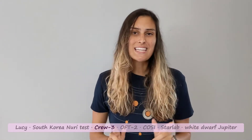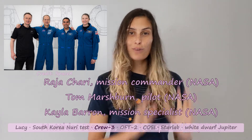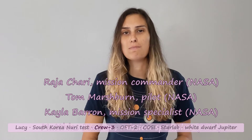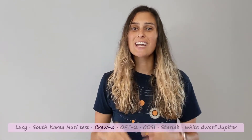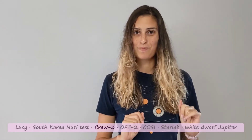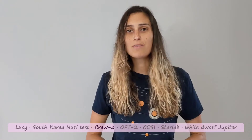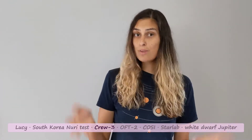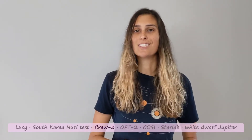The Crew-3 mission will take one ESA and three NASA astronauts to the International Space Station. For three of these astronauts it will be their first ever flight, and it is the third flight for the mission pilot. This will also be the first flight for SpaceX's Crew Dragon Endurance spacecraft. After a short handover onboard the ISS, the Crew-2 mission members will be returning to Earth sometime in early November, and Crew-3 will stay onboard to continue Expedition 66.